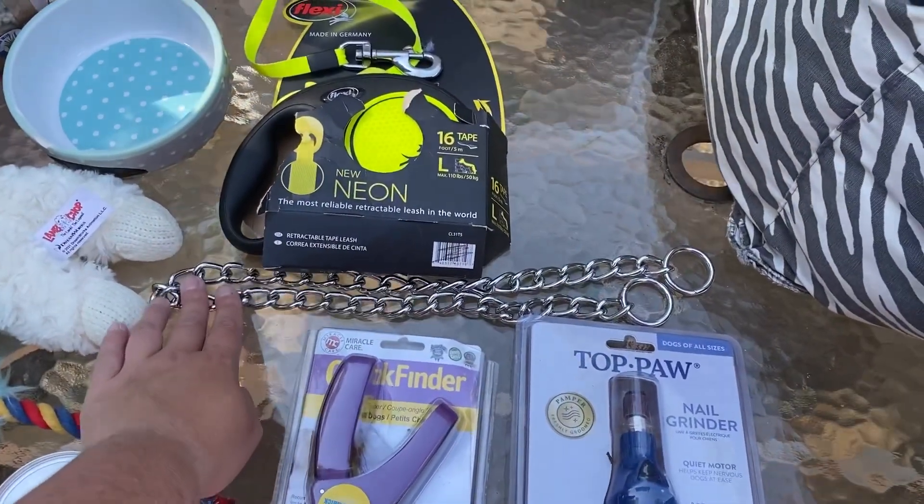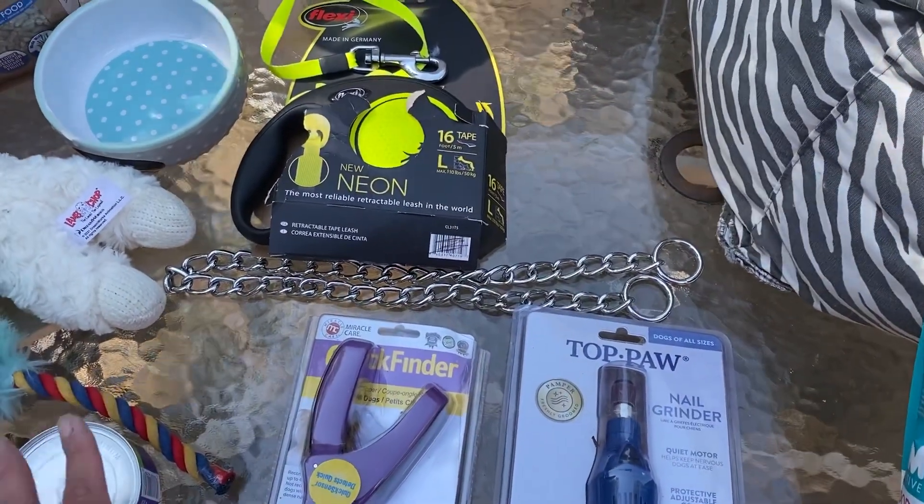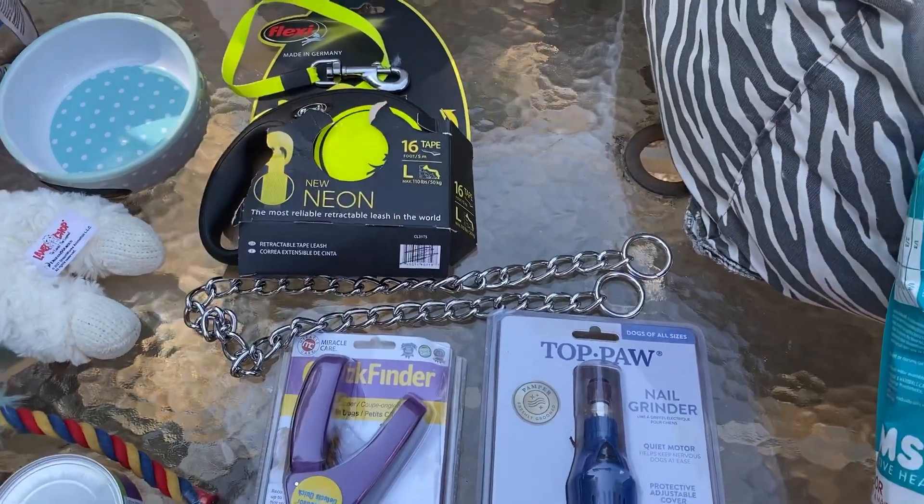Last but not least, we got what I think is a dog collar chain — I'm not exactly sure how to use it, but I will donate that to the animal shelter as well.